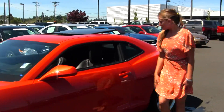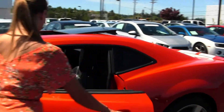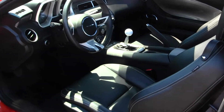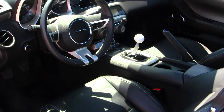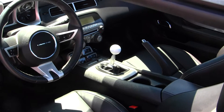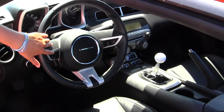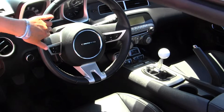Let's take a look on the inside. The RS comes equipped with your heated leather seats. You have your manual six-speed transmission, CD player and iPod integration. You have Bluetooth, cruise control, and stereo controls all at your steering wheel.